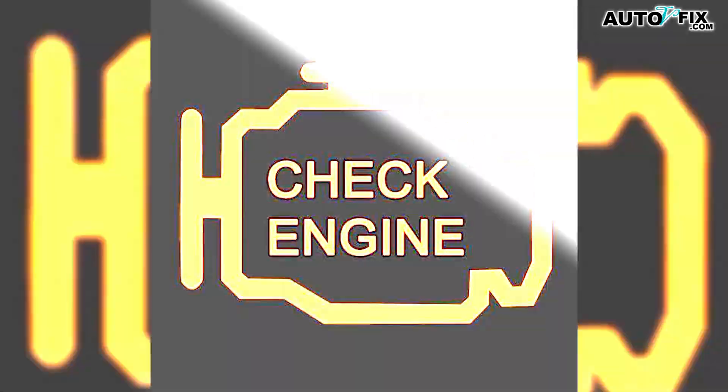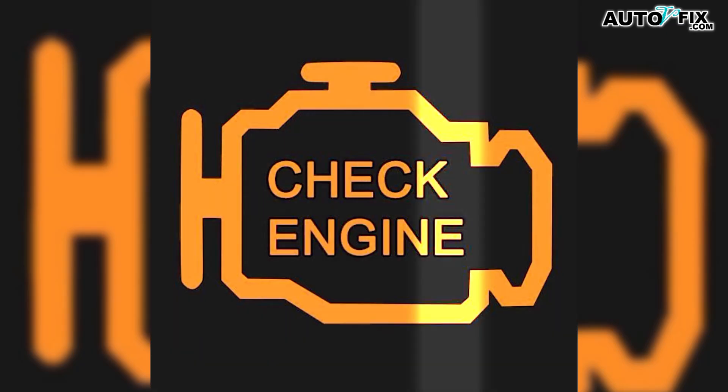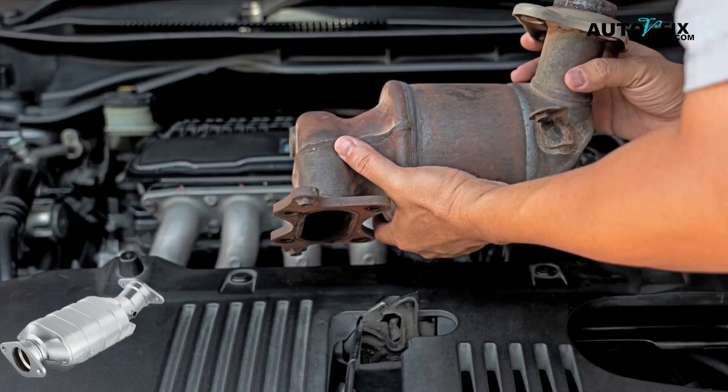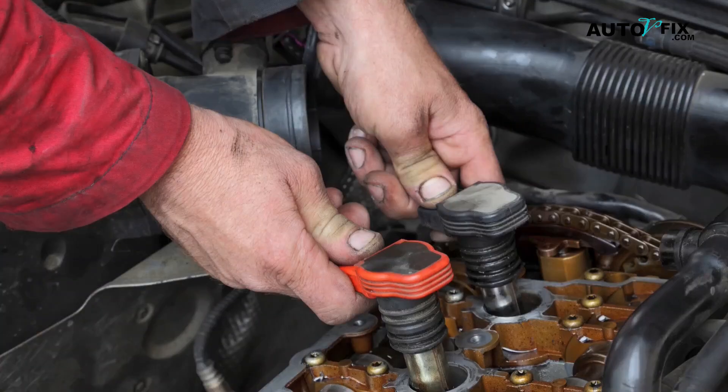Fifth: a flashing check engine light. This is different from a steady light. A flashing light means the computer sees a severe misfire right now — that can overheat and damage the catalytic converter fast. If you see the light flashing while the engine is stumbling, ease off the throttle and address the misfire as soon as possible. Coils are a top suspect.